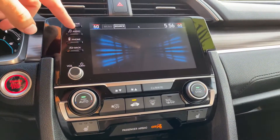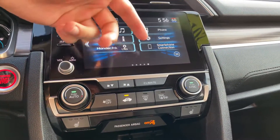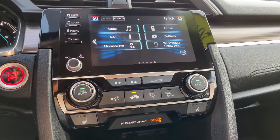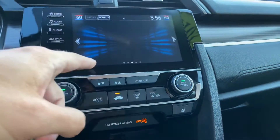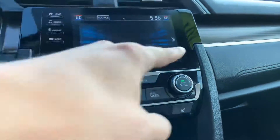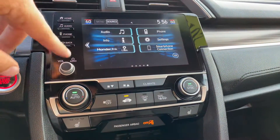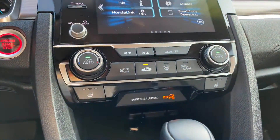Nice touch screen. You can access your audio info, your smartphone connection — this will have Apple CarPlay and Android Auto available for you and other various settings. You can swipe left and right just like your phone and get all these screens set up how you like it. You've got analog controls and a nice dual climate automatic temperature control system.